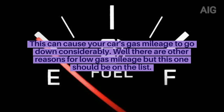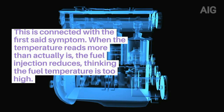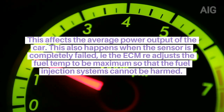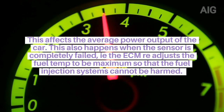There are other reasons for low gas mileage, but this one should be on the list. 3. This is connected with the first symptom. When the temperature reads higher than it actually is, fuel injection reduces, as the ECM thinks the fuel temperature is too high. This affects the average power output of the car. This also happens when the sensor has completely failed — the ECM readjusts the fuel temperature to maximum so that the fuel injection system cannot be harmed.